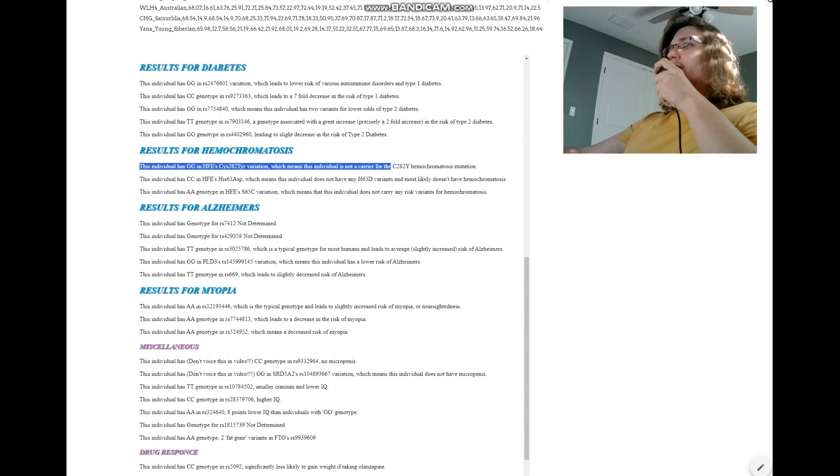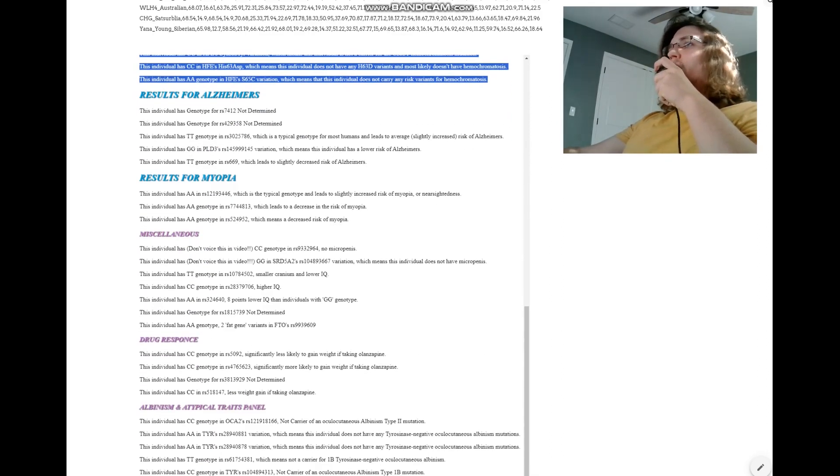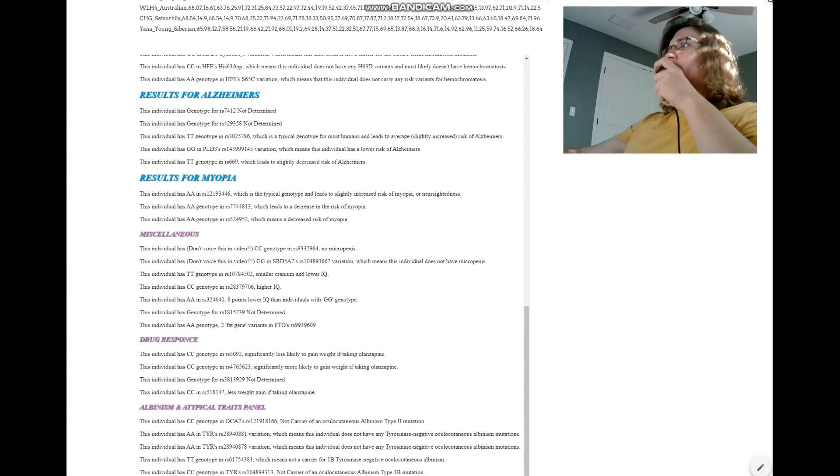Hemochromatosis: not a carrier, not a carrier, not a carrier — she doesn't have any of the hemochromatosis variants. What about Alzheimer's? CT here. The main two variations that are most important are in the APOE gene. She's not genotyped for this, so we can't really tell. But from my experience dealing with gorillas, chimps, and various monkeys, they don't really have the Alzheimer's APOE mutations. These mutations seem to be a human trait.